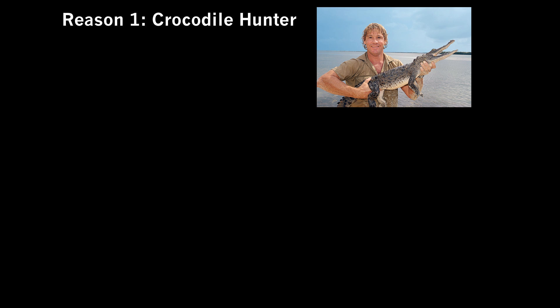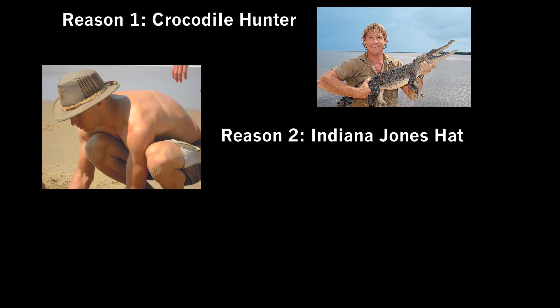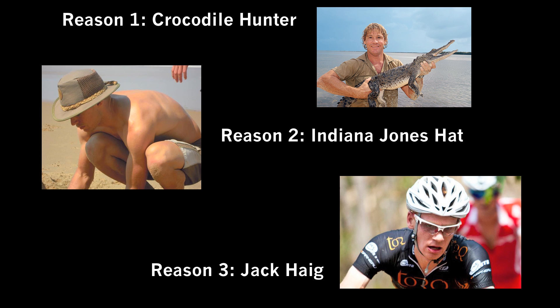Reason 1: When I showed Colton McElwain of Cycling Dirt my last video, he said it was awesome and was just like Crocodile Hunter shows. Reason 2: When Izzy Kohan, the Cycling Dirt intern, saw my awesome Indiana Jones hat, he said every time I walked I should speak with an Australian accent.